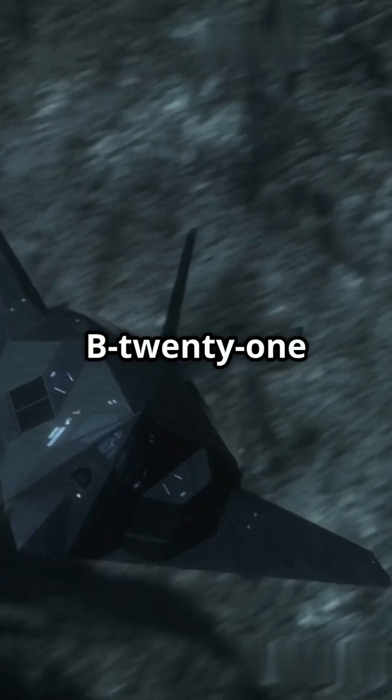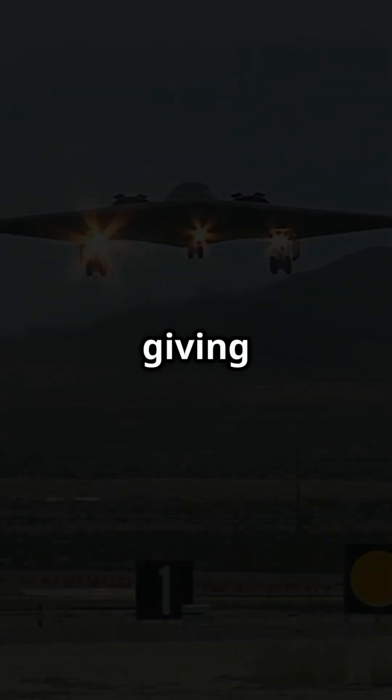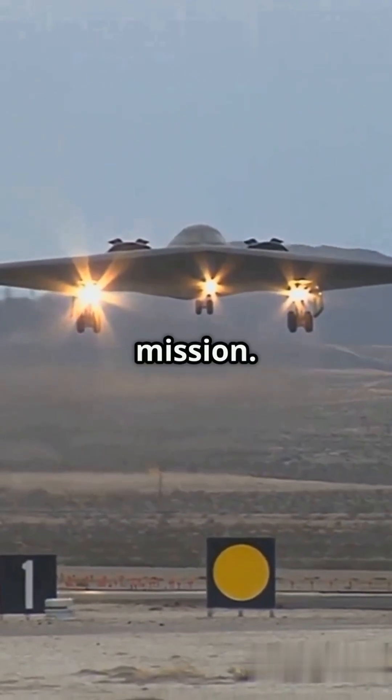Speaking of payloads, the B-21 is built to carry both nuclear and conventional weapons, giving it unmatched versatility for any mission.